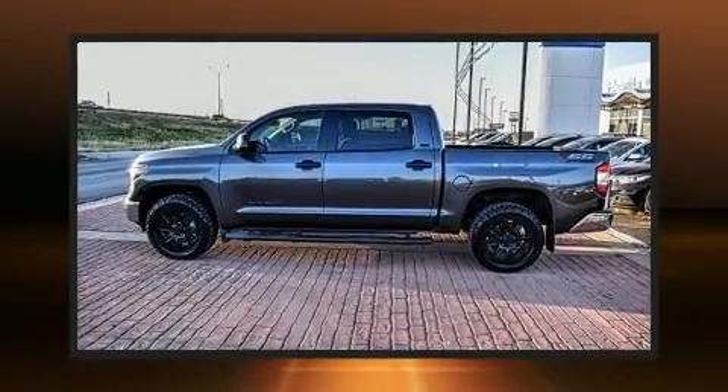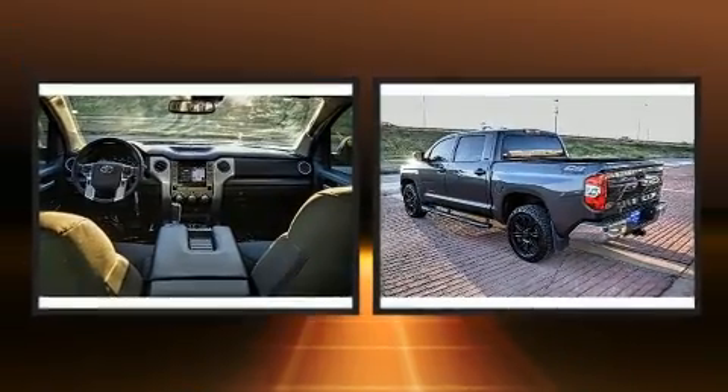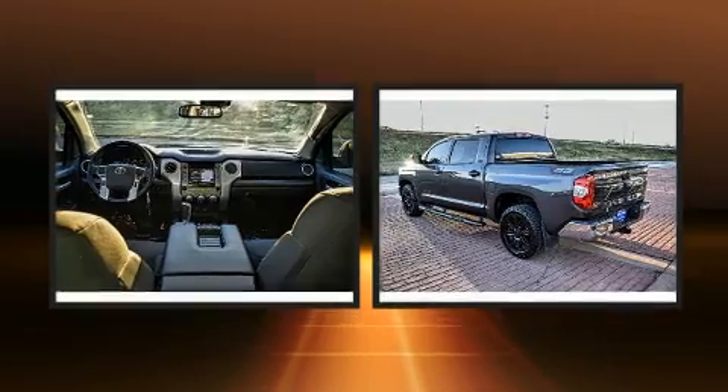Get excited about the 2019 Toyota Tundra. With less than 20,000 miles on the odometer, this is a technologically advanced vehicle for the sport-inclined driving enthusiast.